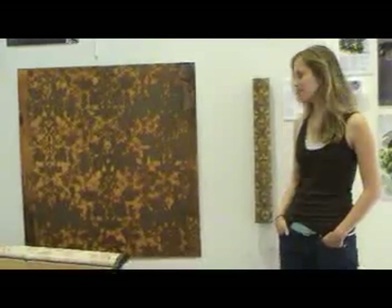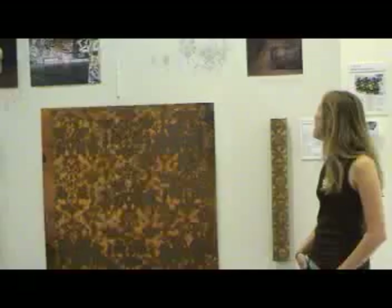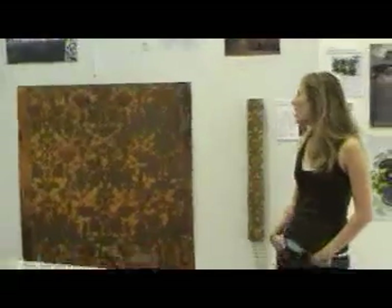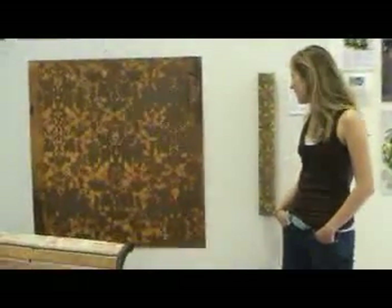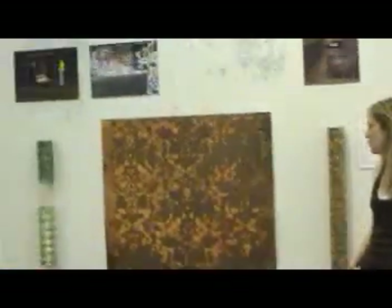What inspires you? Pattern. Urban areas, graffiti, London, old homes, old archive documents, fabrics.